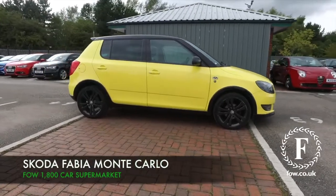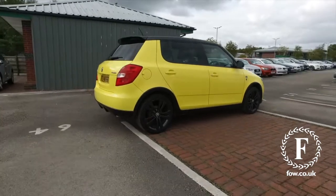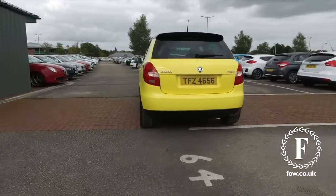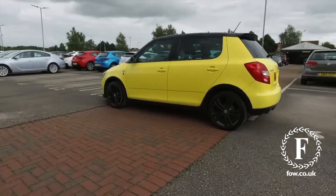The Fabia is a fabulous car, especially as a Monte Carlo edition, like we have here, and what a colour, this is outstanding. This is going to put a smile on your face, and you'll find it's very dynamic to drive with its 1.2 turbocharged engine.